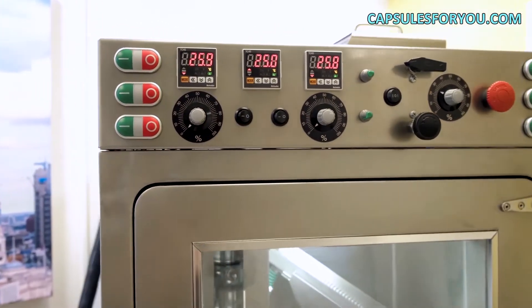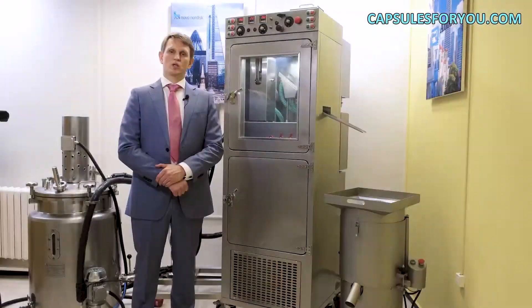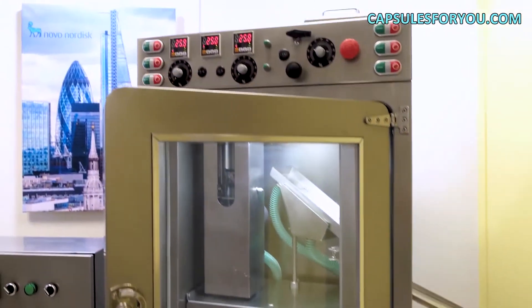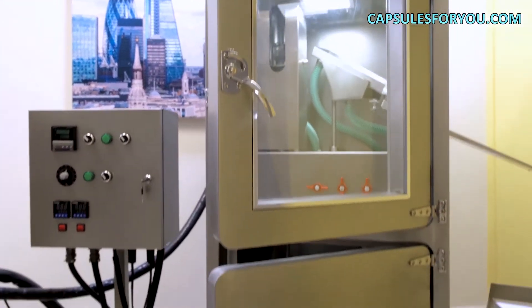Our new high-speed GMP encapsulator is entirely manufactured by our company. We do the full production cycle, from manufacturing the case to assembling the last part and contacting suppliers of European quality consumables.